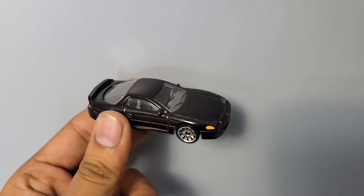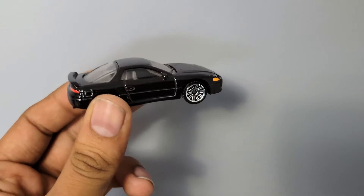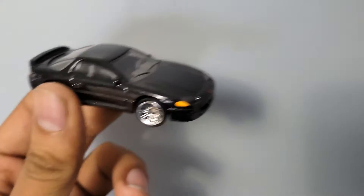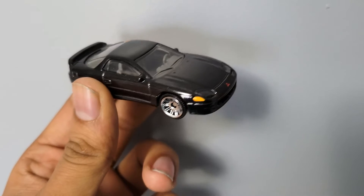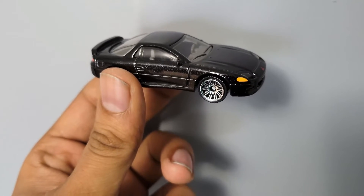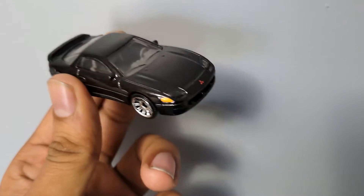Hello everyone, today we have the Mitsubishi 3000 GT, and this is a very interesting car. By the way, the casting is from Matchbox. It's interesting because it shows the time when Mitsubishi used to make some really awesome cars — the Lancer was definitely one of the famous ones from the Mitsubishi stable.